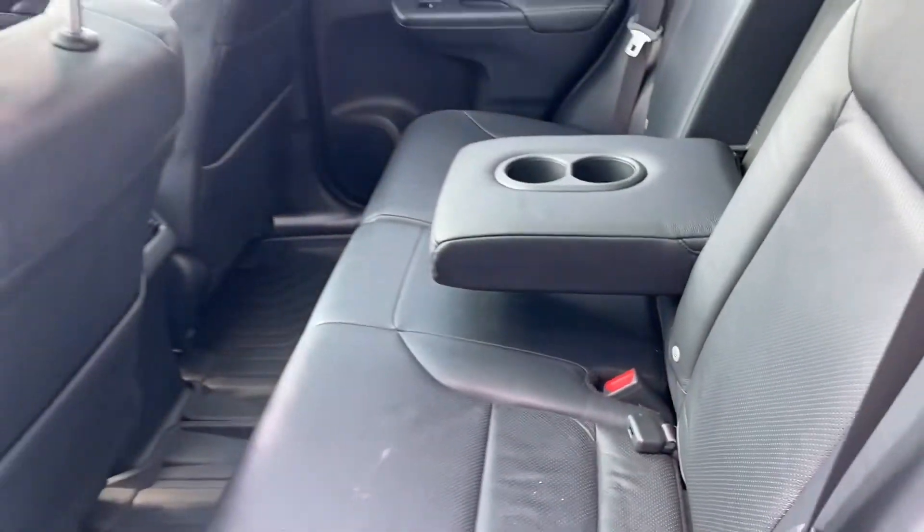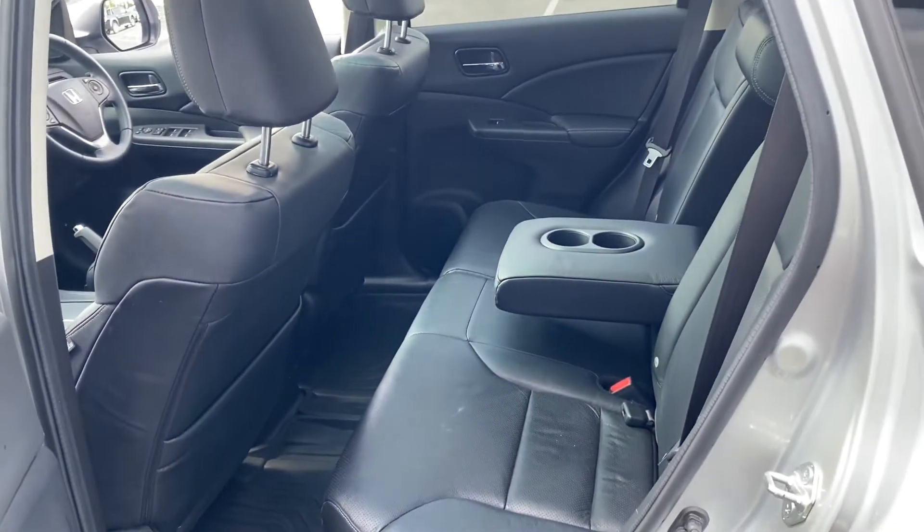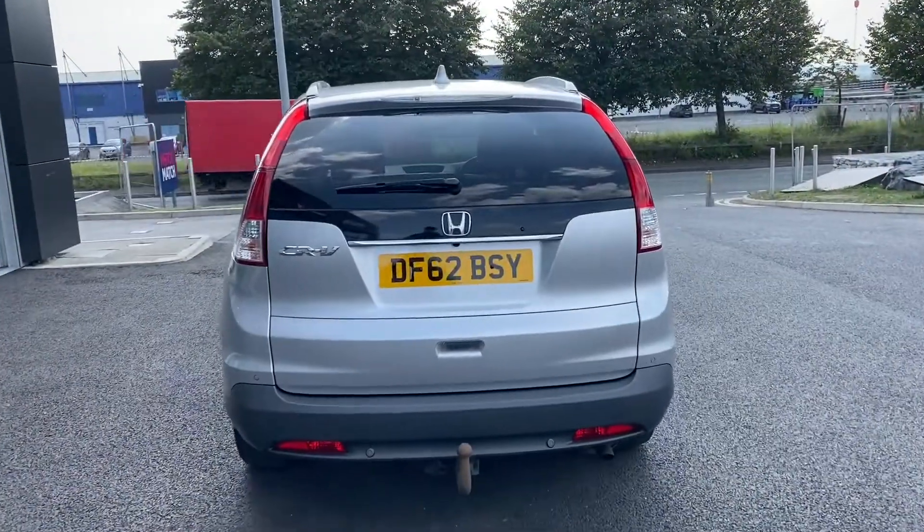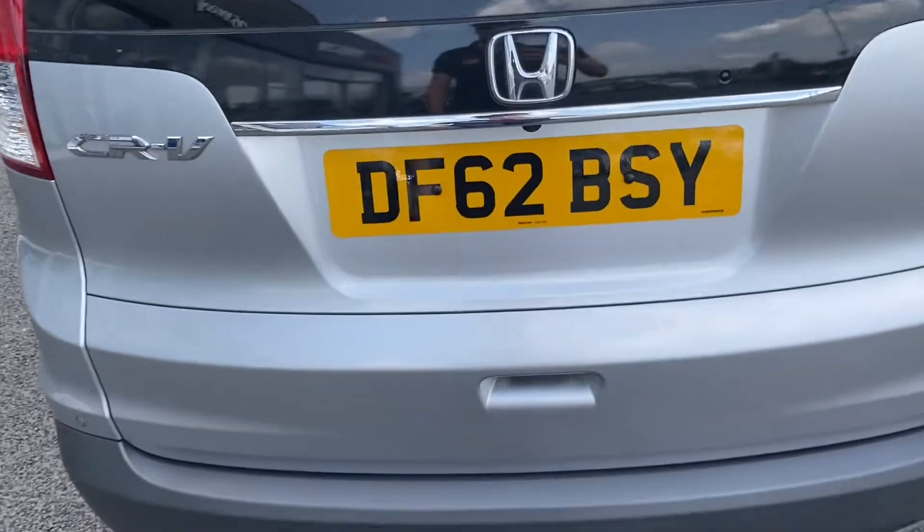We do actually have ISOFIX points in the rear, so it's great for a family car. There's a lot of space in there. Talking about space, we're going to make our way around to the boot now.